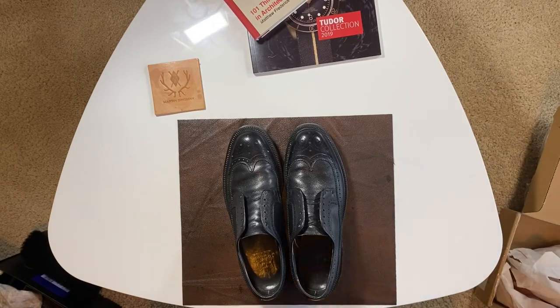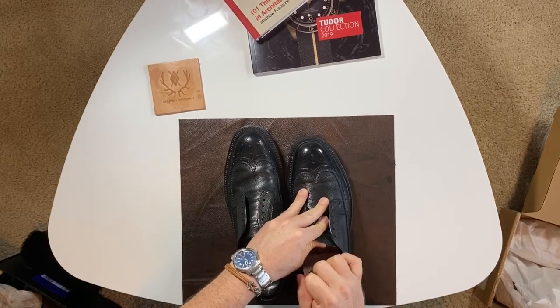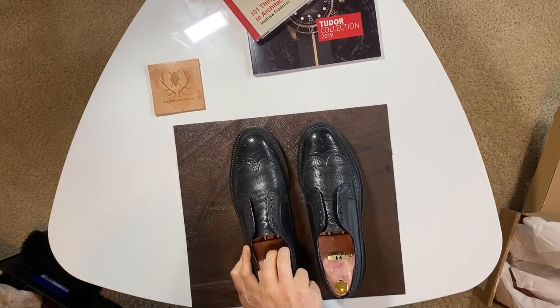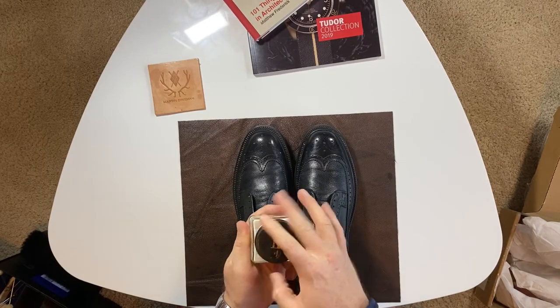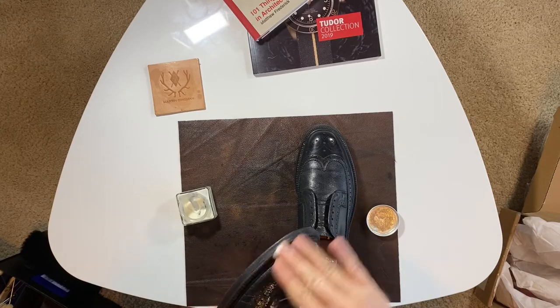I also got some new shoe trees as well. Now I'm going to get that leather hydrated.